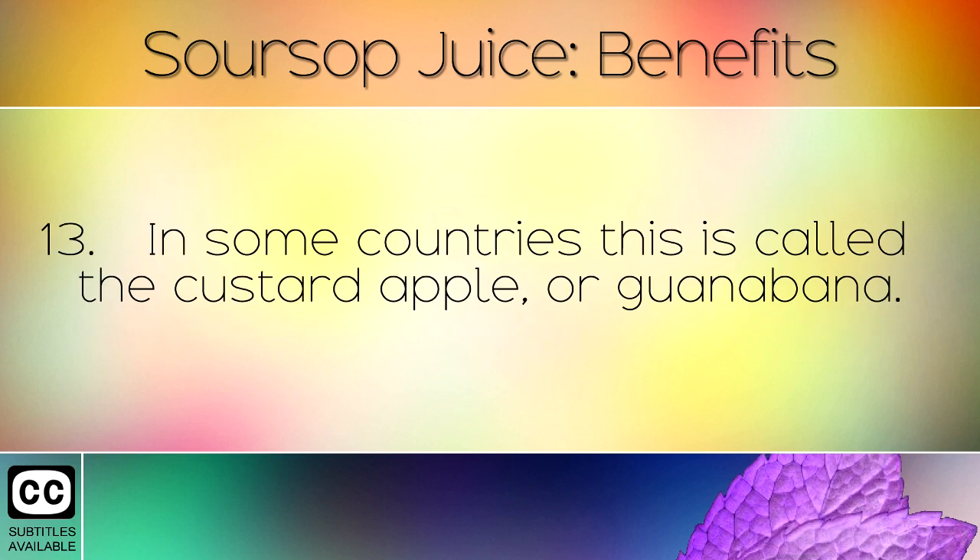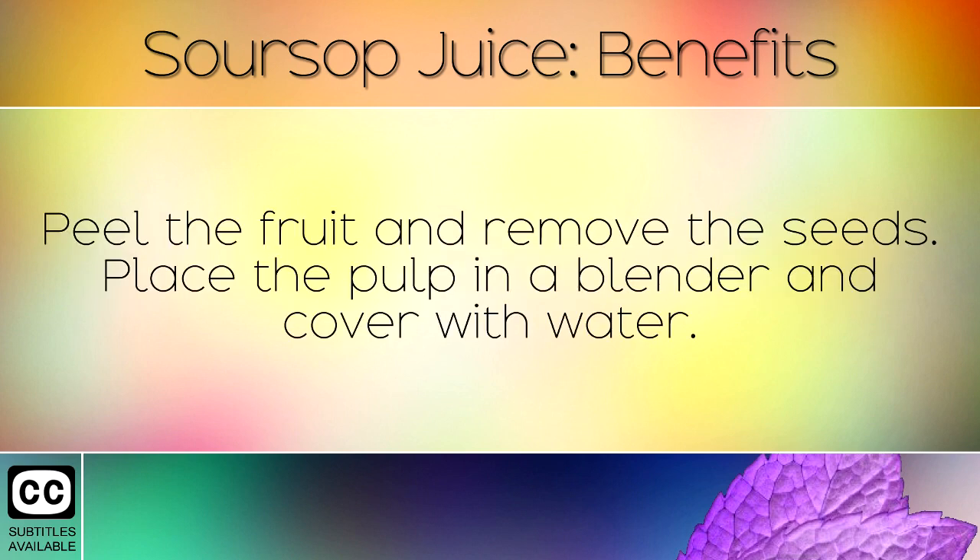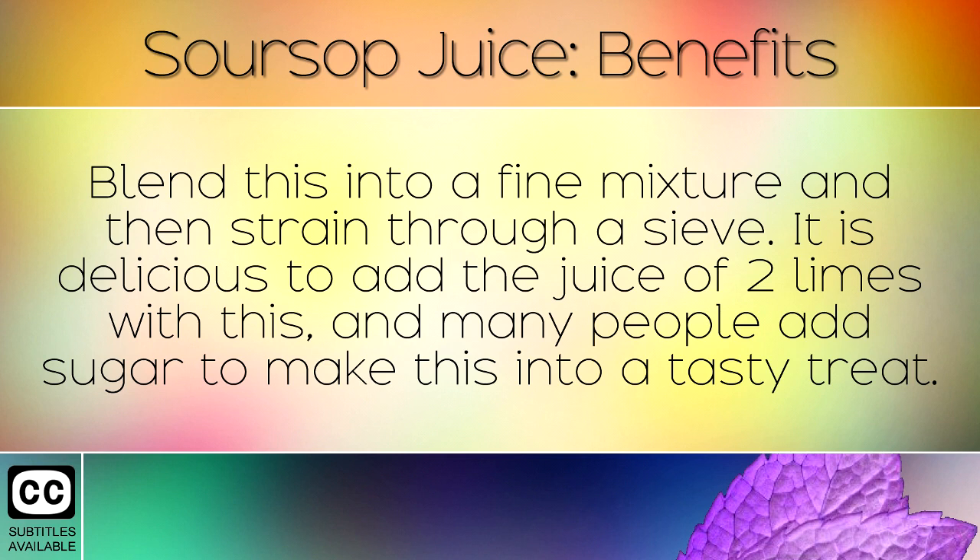In some countries this is called the custard apple or guanabana. To make soursop juice: peel the fruit and remove the seeds. Place the pulp in a blender and cover with water. Blend this into a fine mixture and then strain through a sieve.